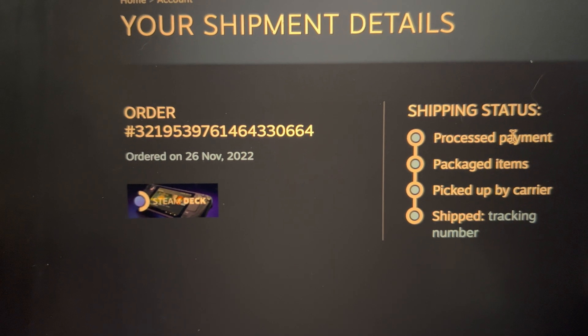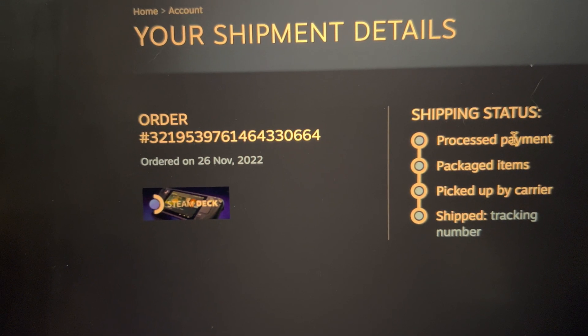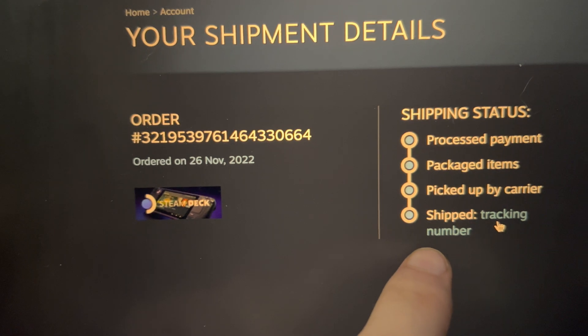Do keep in mind that 'Shipped' means the carrier is on the way to your house. As this is shipping from the Netherlands, it can take one to two weeks. If you click on this, you'll get the tracking number and it will show the tracking.